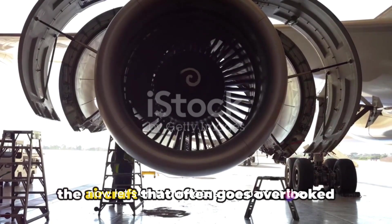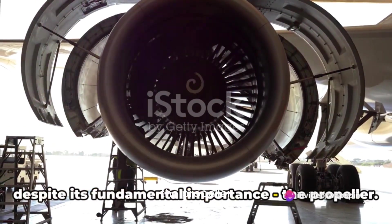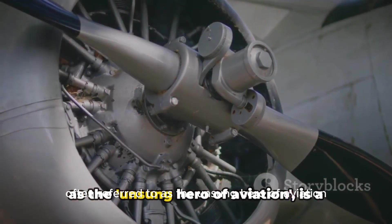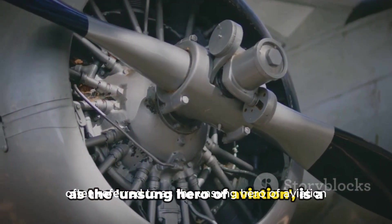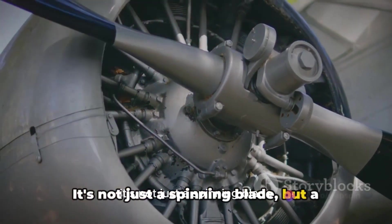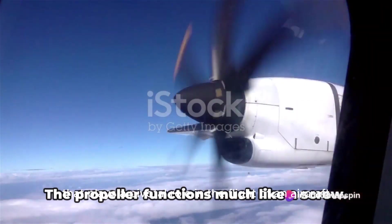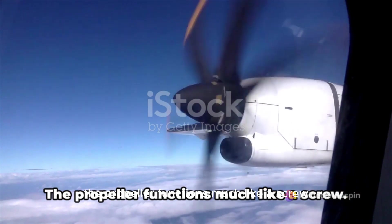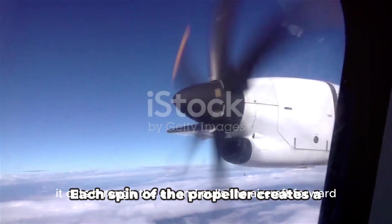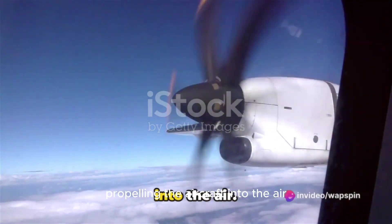Now let's shift our focus to a part of the aircraft that often goes overlooked despite its fundamental importance: the propeller. The airplane propeller, often referred to as the unsung hero of aviation, is a marvel of engineering. It's not just a spinning blade, but a carefully crafted piece of machinery that plays a pivotal role in the flight of an aircraft. The propeller functions much like a screw — when it spins, it cuts through the air and pulls the aircraft forward, creating a forward thrust that propels the aircraft into the air.